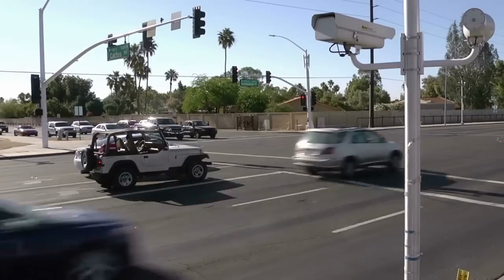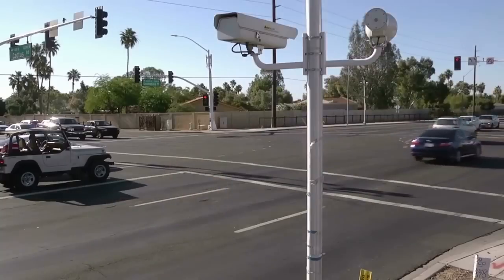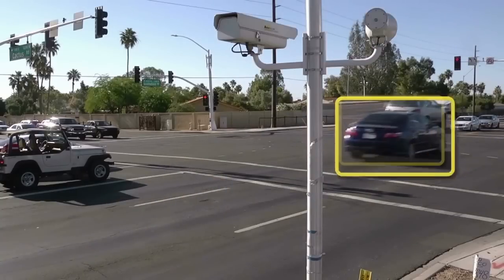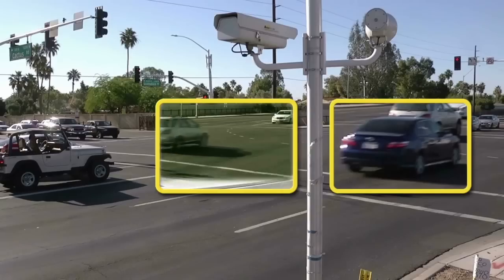The sensors are alerted to activate the cameras. The camera positioned behind the sensors is the first one to flash. It captures the image of the rear of the vehicle, including the license plate. In most cases, a 12-second video of the violation is also recorded.